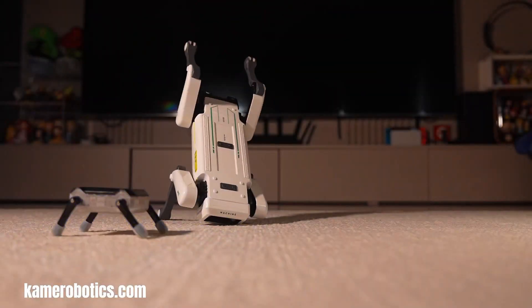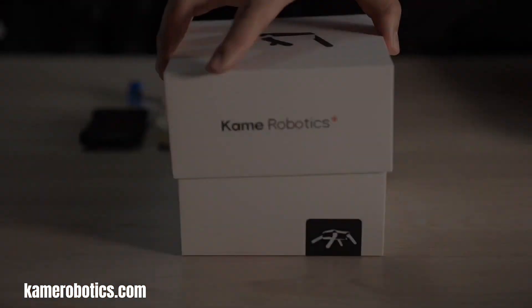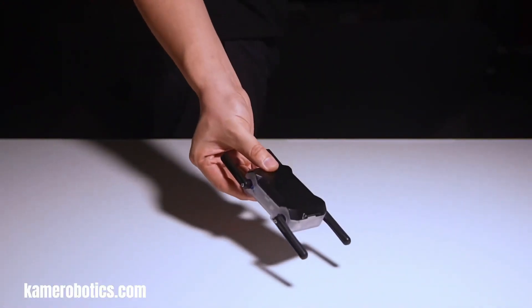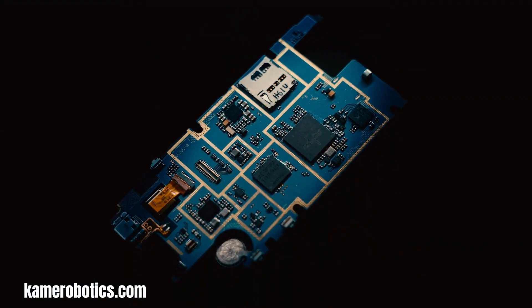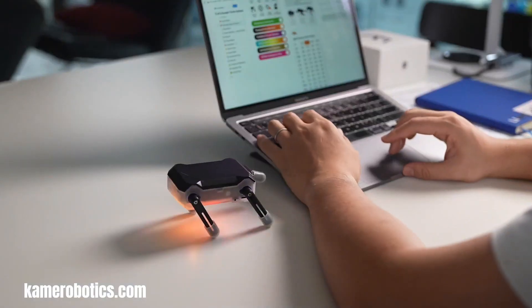The KT-2, affectionately nicknamed the Kung Fu Turtle, is a remarkably versatile and compact robot designed to be a playful companion, an educational tool and a productivity enhancer. This pocket-sized robot, developed by Ware Living in collaboration with KMA Robotics, is more than just a toy — it's a programmable and customizable device that can be controlled through a user-friendly app, making it an accessible introduction to the world of coding and robotics.